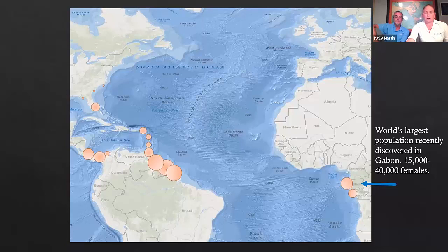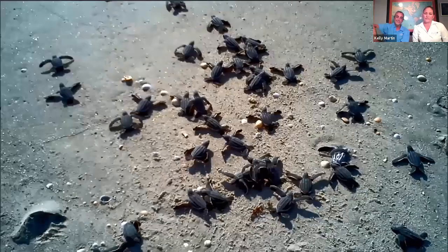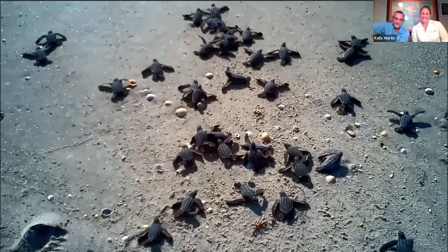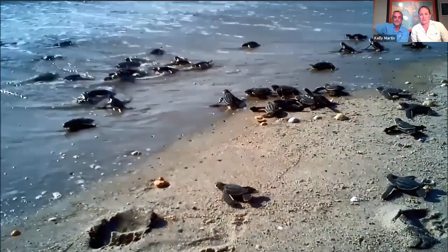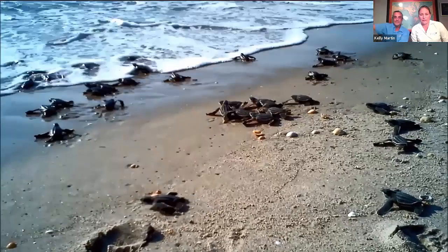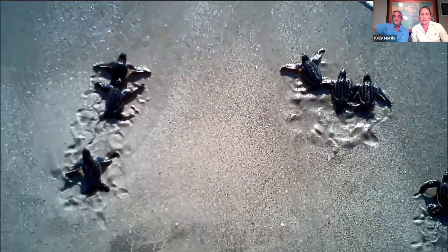Florida is not considered a major nesting beach — it's one of the smaller ones. Here in South Florida, their nesting season is March through June, a little earlier than loggerheads and green turtles. They lay fewer eggs — only about 60 to 80 — and as with all reptiles, sex is determined by temperature. Those eggs usually hatch within 60 to 70 days. This is actually a nest that hatched right after sunrise — these are all healthy leatherback hatchlings, about a little bit smaller than the palm of your hand, but quite a bit larger than hatchlings of some other species.